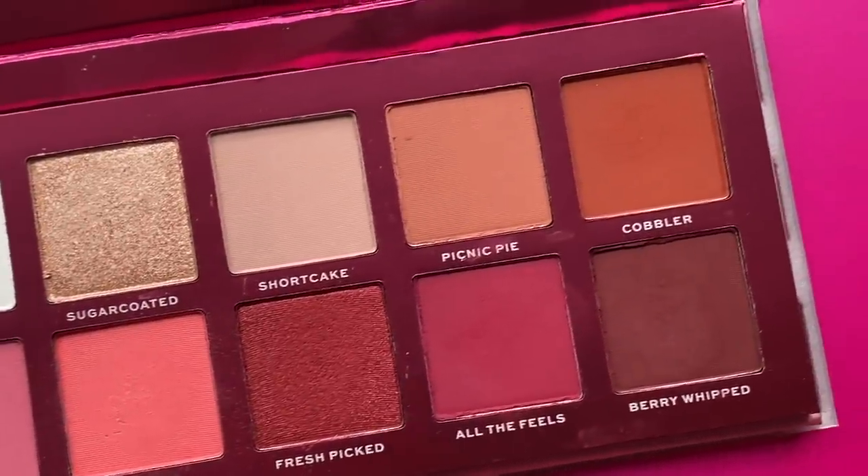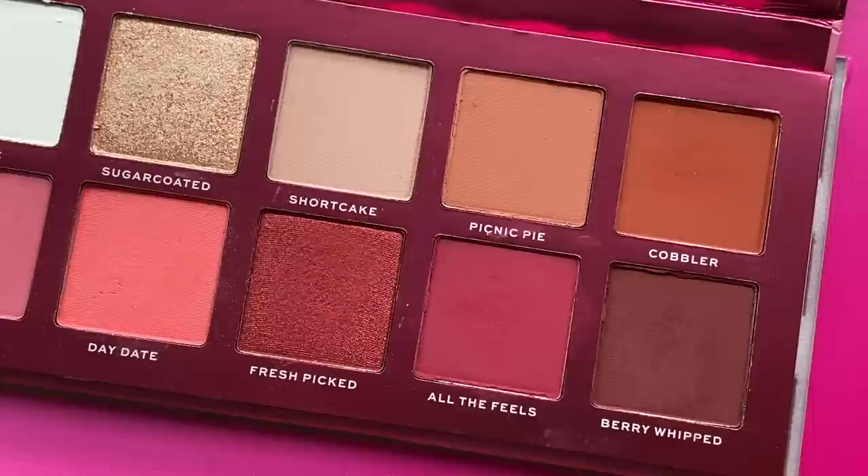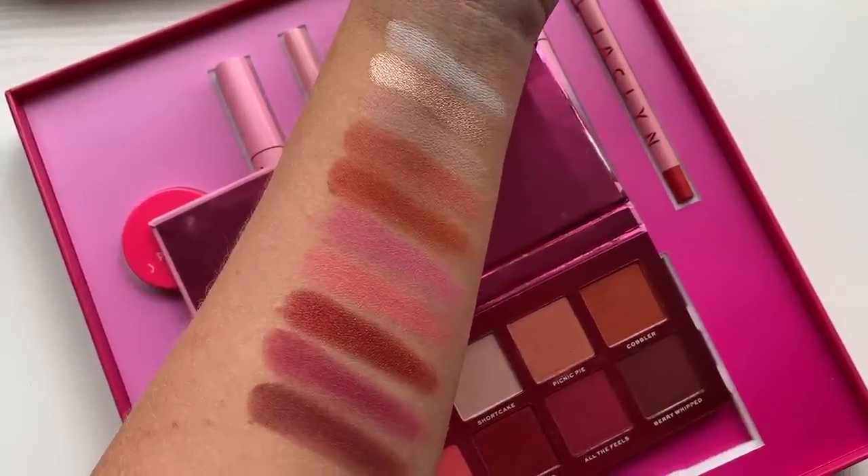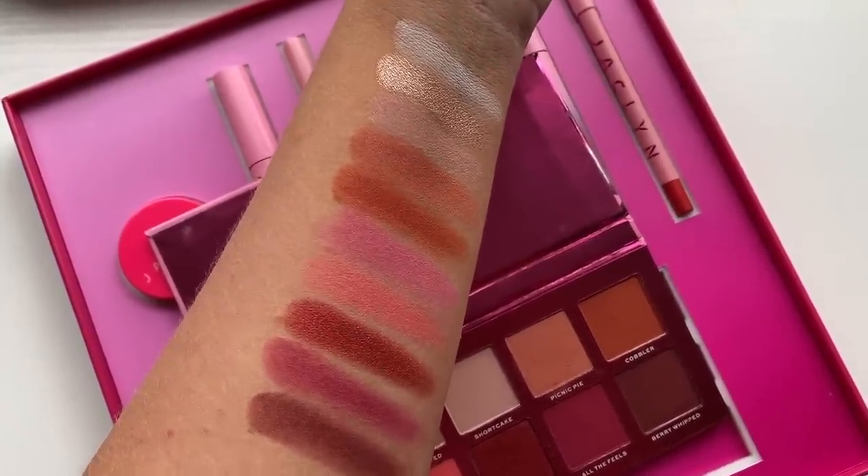Now I want to get into the eyeshadow palette. This is called the Strawberry Feels Eyeshadow Palette, retailing for $34. There's no mirror and you get 10 shades. It has a 24-month shelf life and is made in the USA. I want to swatch some of these and see the pigment. It looks like it's mostly matte, which I really like — there are only two shimmers. I'll swatch the shimmers first: a really light one for the inner corner and a deeper one. The mattes feel really nice and aren't incredibly powdery.